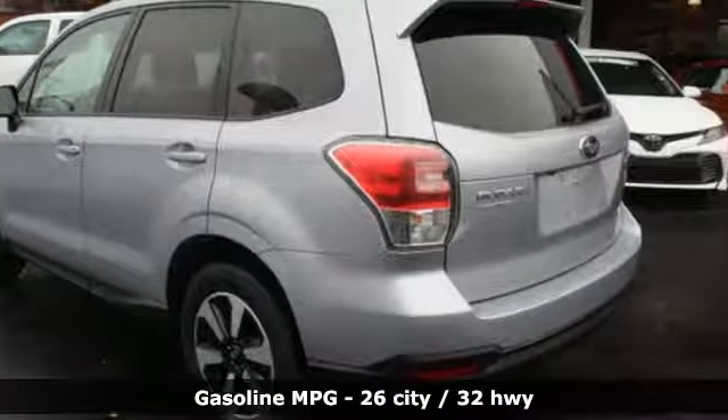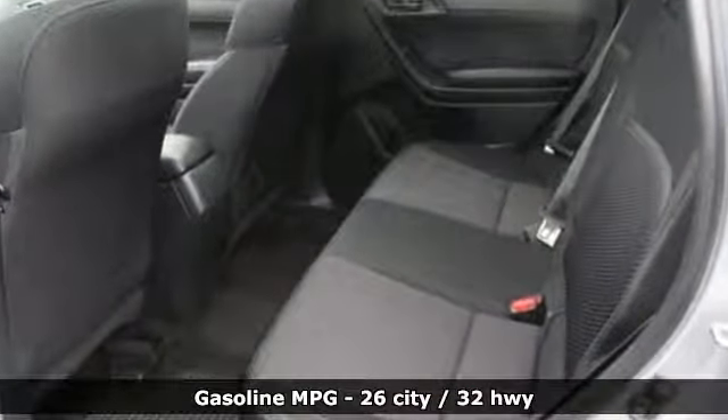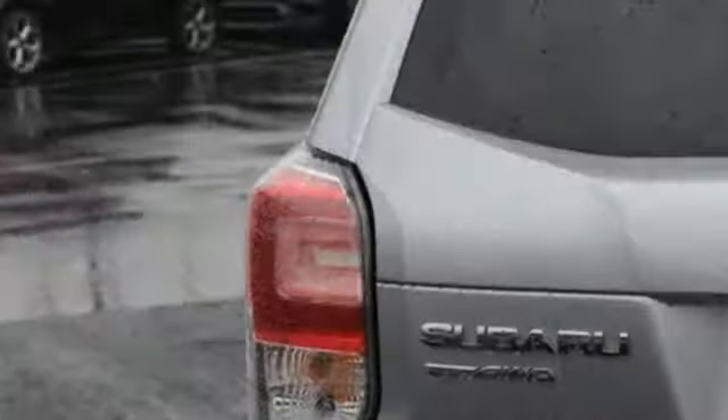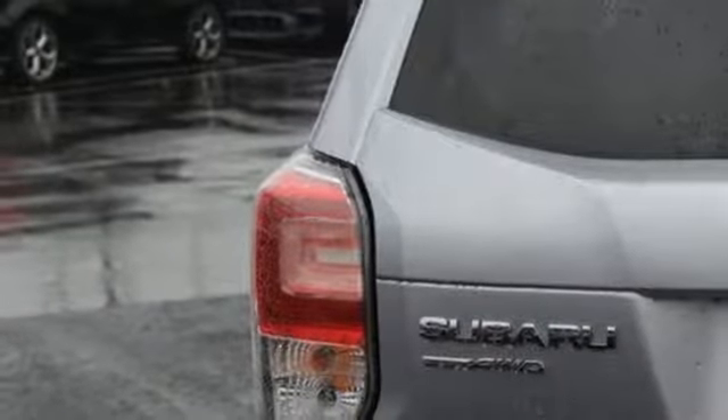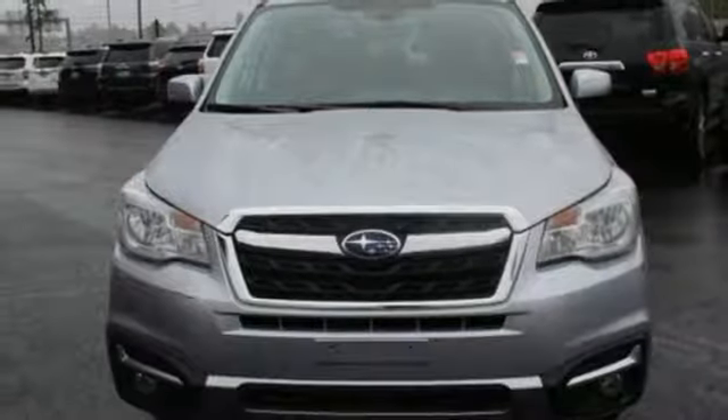External memory control, power heated mirrors, front heated bucket seats, wireless phone connectivity, manual tilting steering column, continuously variable automatic transmission, express open and close sliding sunroof, electronic shift on the fly, and H4 engine.